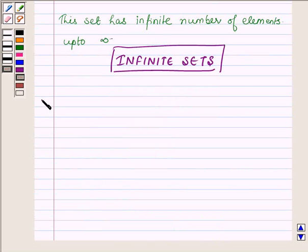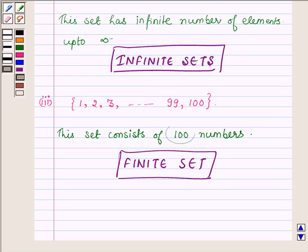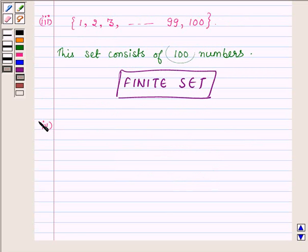Proceeding to the next part, which is {1, 2, 3, ..., 99, 100}. In this part, we have all the natural numbers less than or equal to 100 as the elements of this set. This set consists of a definite number of elements since the upper limit is given as 100. So this set consists of 100 numbers, which are finite, and thus the given set is a finite set.